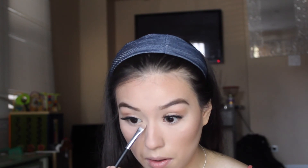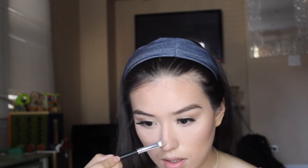Line my lips with this NYX Professional Makeup lip liner in the shade Alluring. And I'm going to go with this lipstick that I got from Amazon in the shade Rojia — it's a liquid lipstick and I'm just going to apply that.